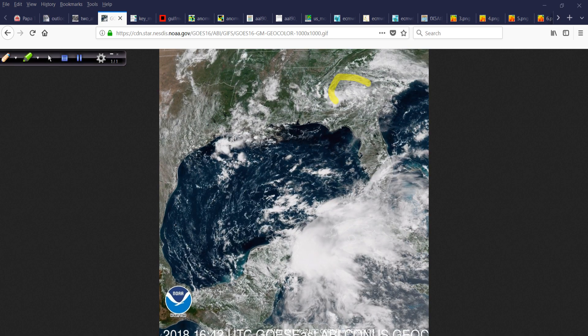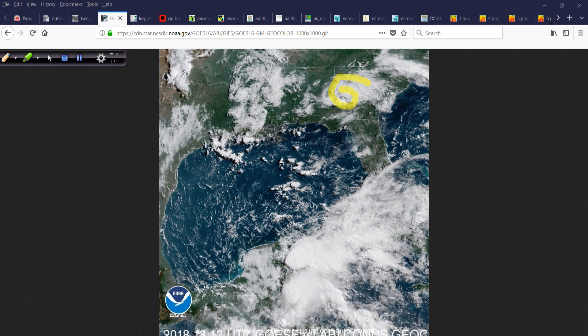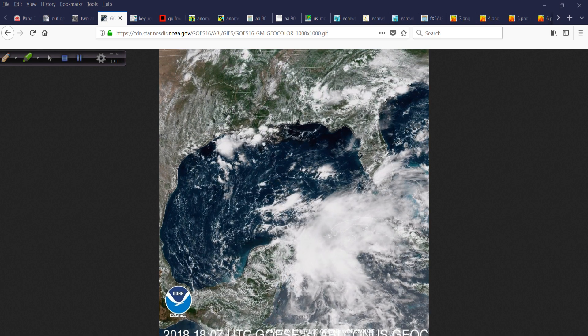Over Georgia, there's a very pesky surface low that's been sitting there — Jim Cantore from the Weather Channel tweeted about it early this morning — though it is not related to anything going on with this system.